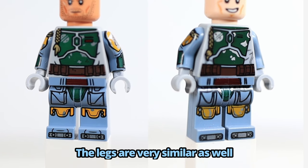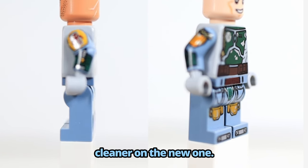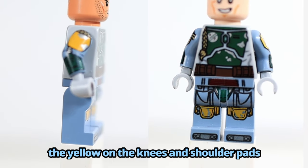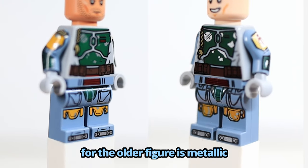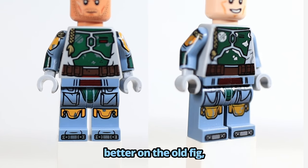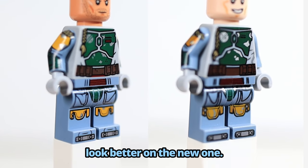The legs are very similar as well, with the lines being a little bit cleaner on the new one. The yellow on the knees and shoulder pads for the older figure is metallic while the new one is flat. I like the shape of the knee pads better on the old fig, but the boots definitely look better on the new one.